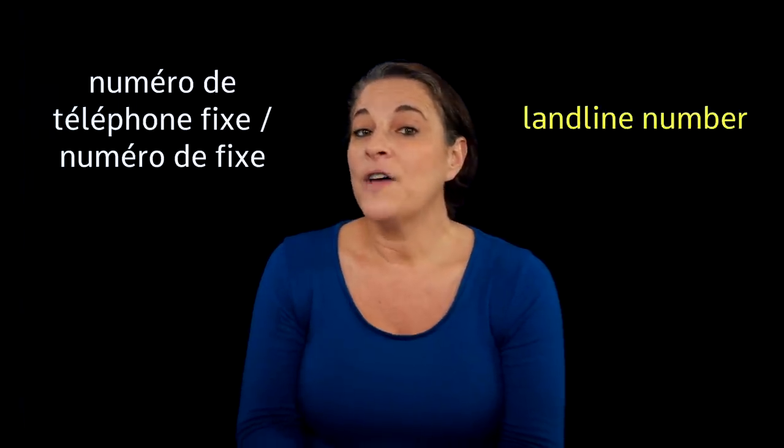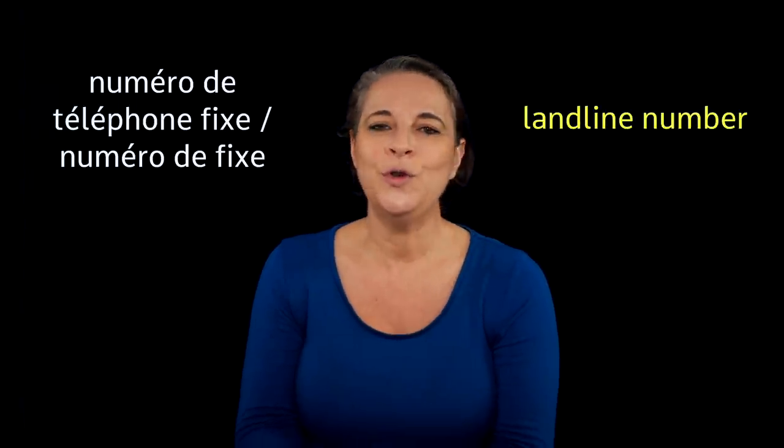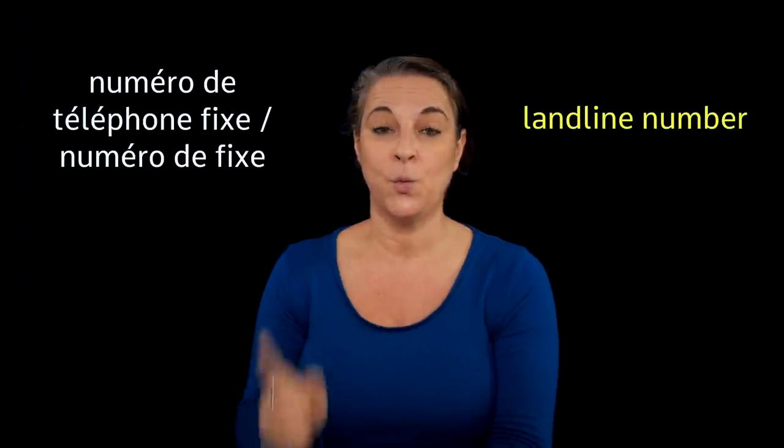The beginning of a landline number — numéro de téléphone fixe, or numéro de fixe — will tell you which region you are calling. For example, 03 is région nord-est: Bourgogne, Franche-Comté, Grand Est et Hauts-de-France. 01 is Île-de-France. 05 is région sud-ouest: Nouvelle-Aquitaine et Occitanie, secteur ouest.